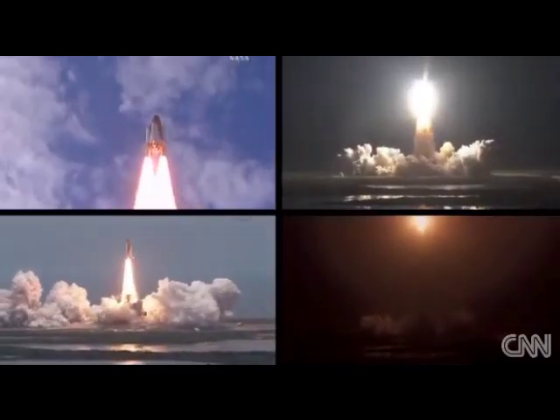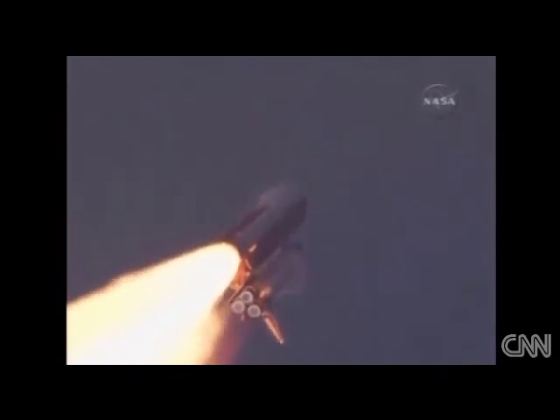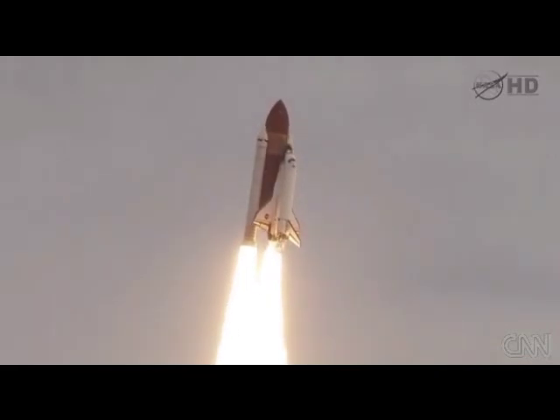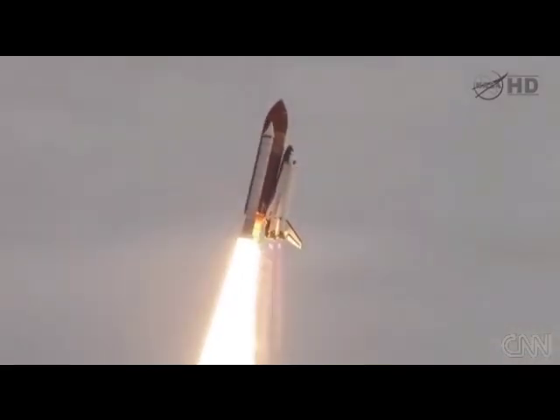Atlantis begins its penultimate journey to the International Space Station. The final liftoff of Discovery. Houston, Endeavour, roll program. Roger roll, Endeavour.